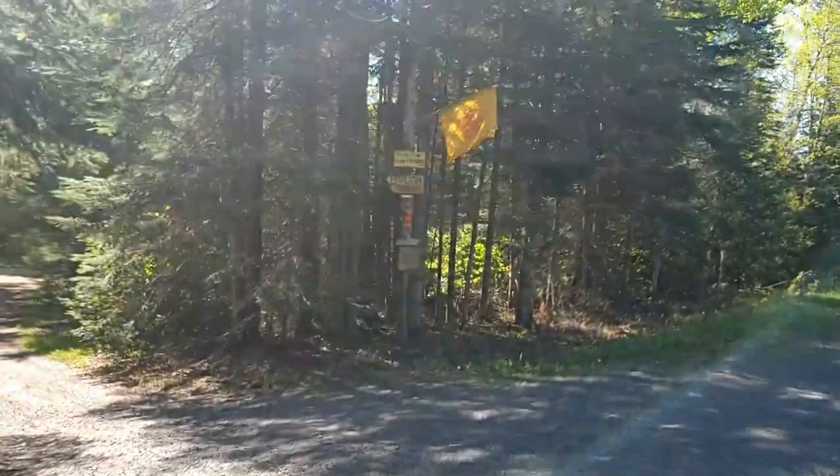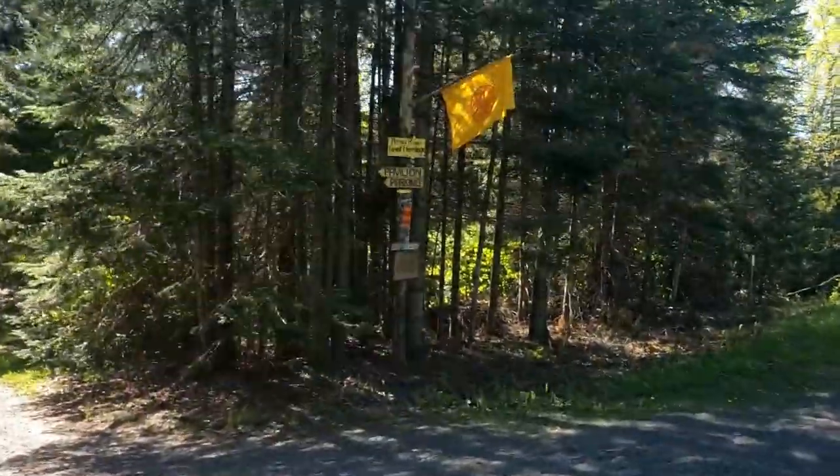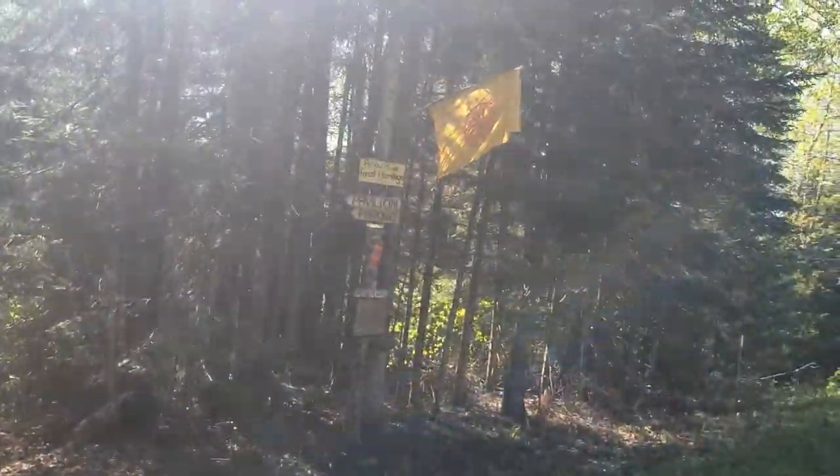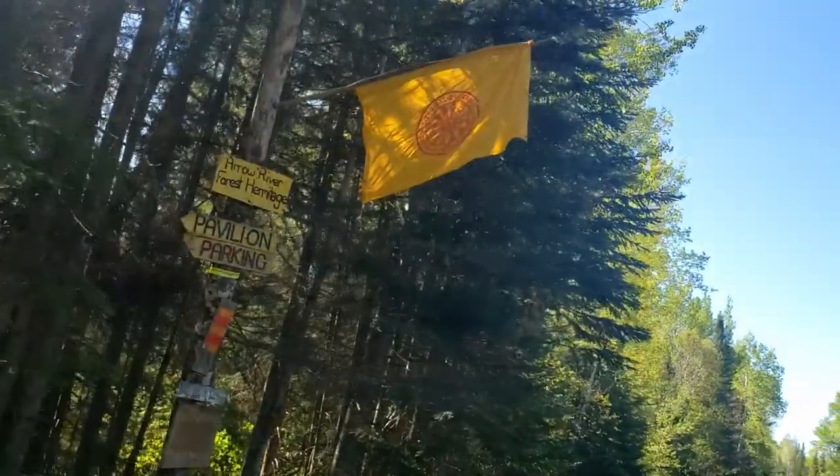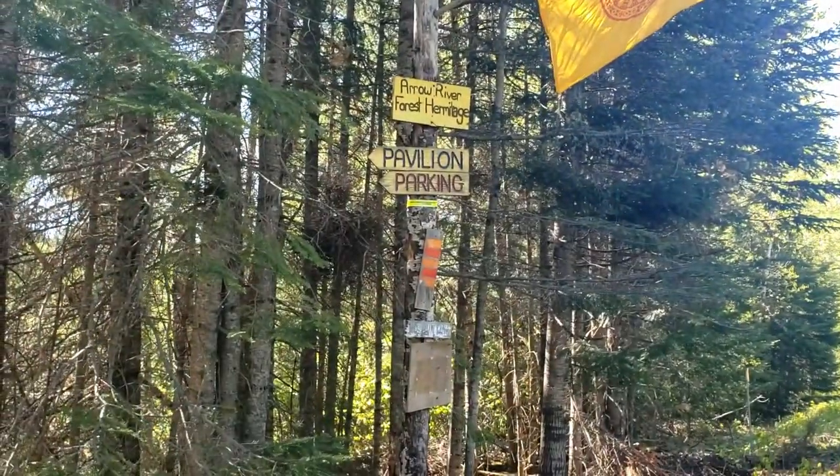This is the main entrance way from the road. You'll be able to tell where it is because of the Buddhist flag and the signs on the pole there.